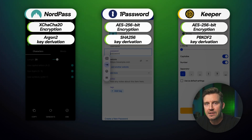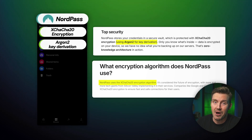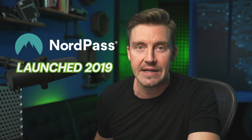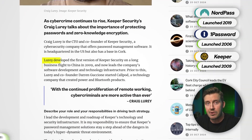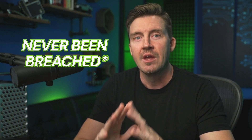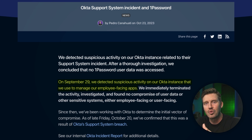Despite these differences, all three password managers have strong security. That said, NordPass seems a step ahead with its modern encryption and key derivation setup, which is impressive considering it only launched in 2019 — likely benefiting from being a product of cybersecurity giant NordSecurity. By contrast, 1Password has been around since 2006 and Keeper since 2009, both with long track records of reliability. Most importantly, none of these three providers have ever experienced a data breach. To be completely transparent, 1Password did have an incident in 2023, but attackers were unable to access any user data — not every password manager can claim to have successfully fended off similar attacks.